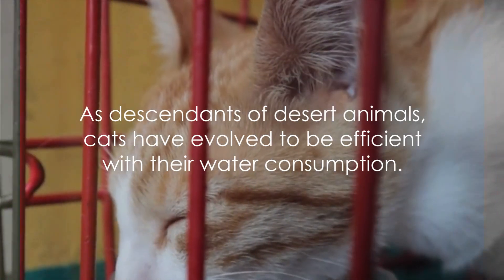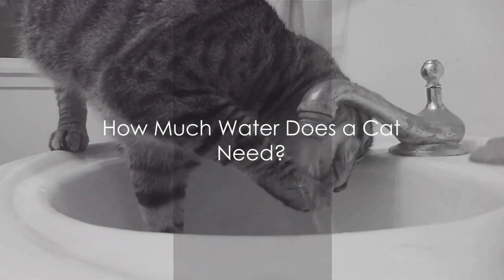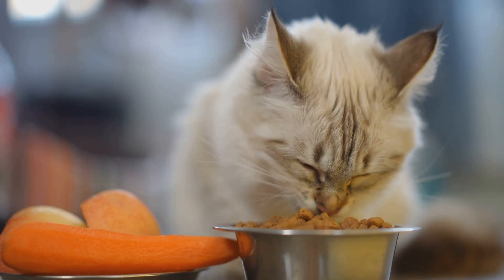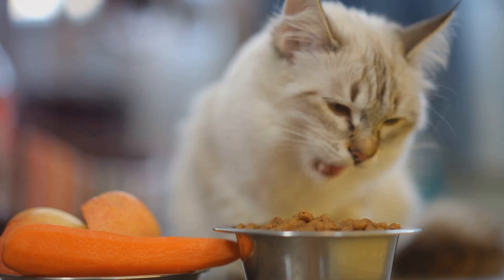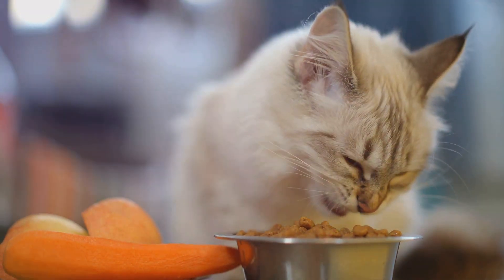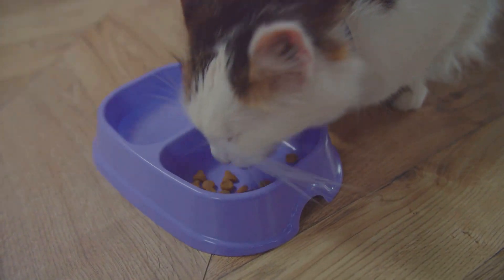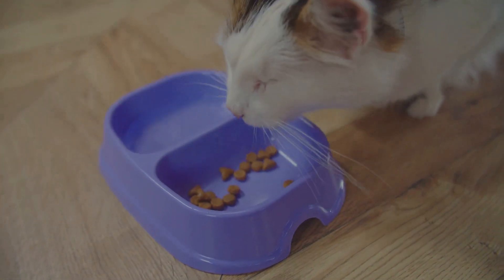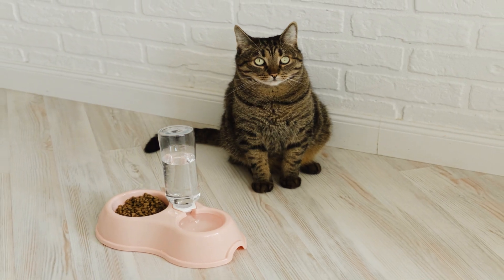As descendants of desert animals, cats have evolved to be efficient with their water consumption. How much water does a typical cat need? A cat's hydration needs can be calculated based on its weight. On average, a cat needs about 60 milliliters of water for each kilogram it weighs per day. For a small 5-kilogram cat, that's around 300 milliliters of water daily — roughly the volume of a standard drinking glass. However, this is just a guideline.